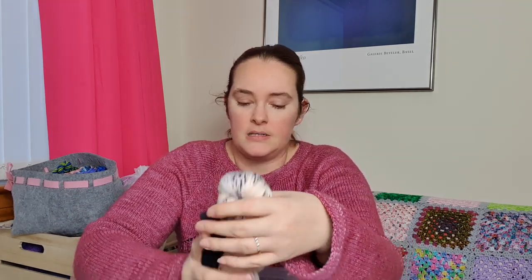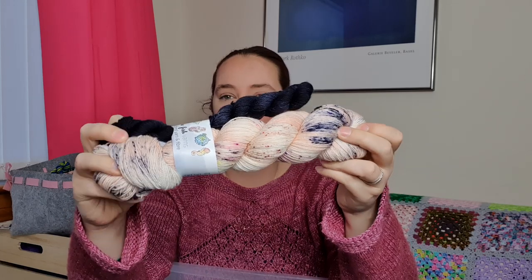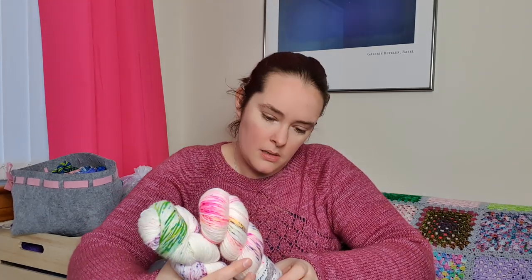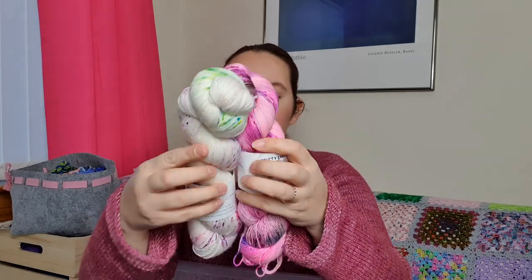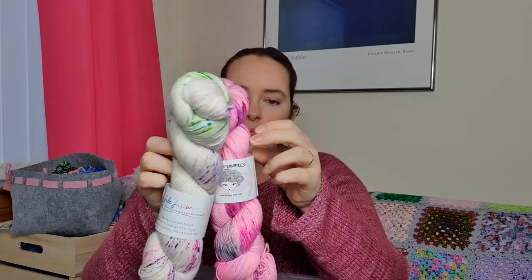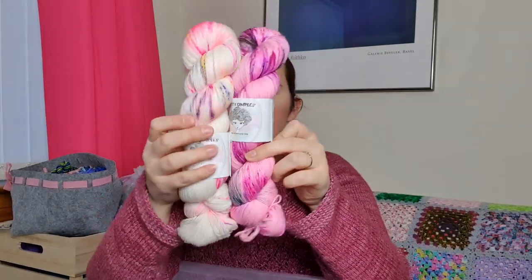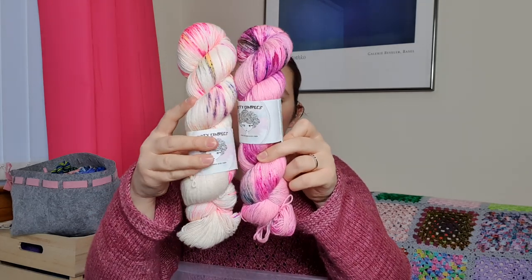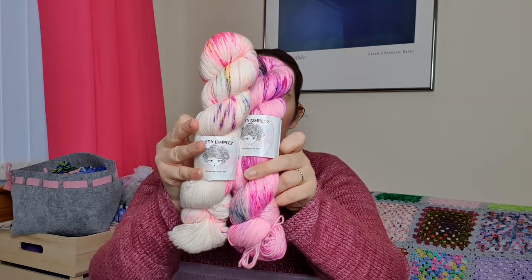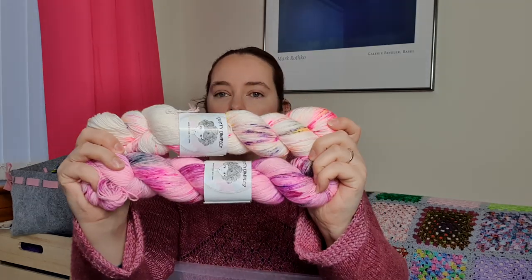Going back to the Flower Power Fund, I've got a lovely skein of Fine Fish Yarns in the Anemone colorway - one of her Flower Power Fund colorways - and it came with a little mini, so this will definitely become a pair of socks. I've also got two more Flower Power Fund yarns: this one from Felt Fusion is called Sweet Pea, and this one from Dusty Dimples is called Blue Tango. I'm quite tempted to pair the Dusty Dimples Blue Tango with this skein of Dusty Dimples from the If I Want Exposure collection that Countess Ablaze organised a couple of years ago.